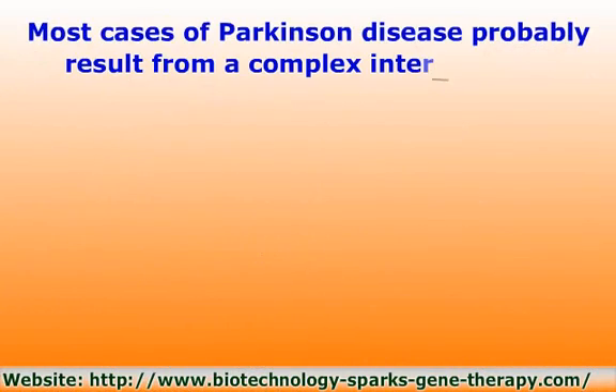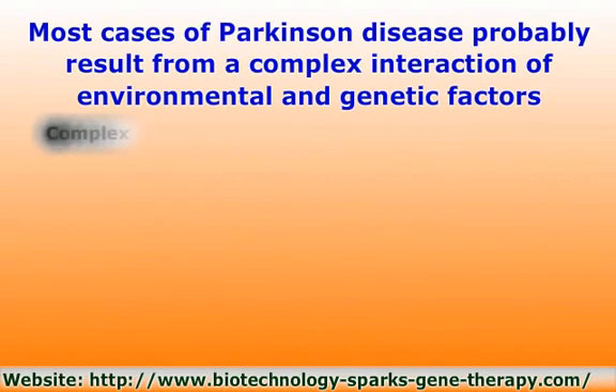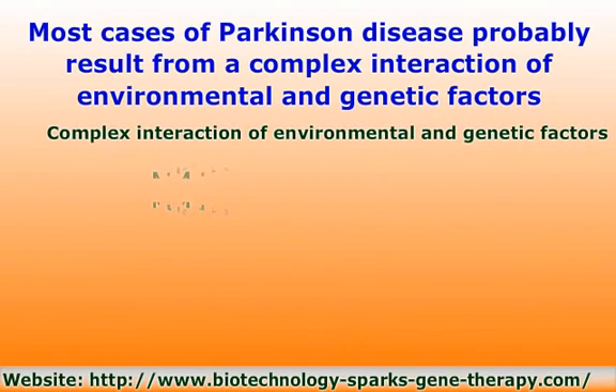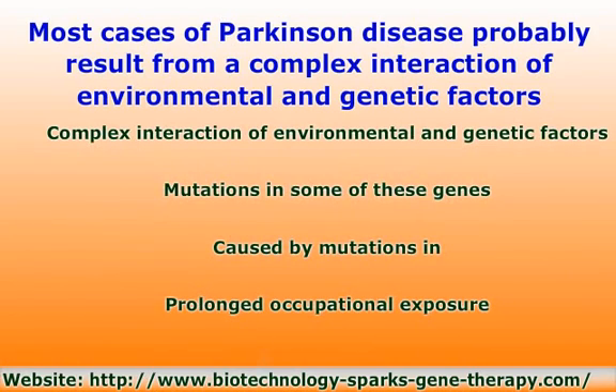Most cases of Parkinson's disease probably result from a complex interaction of environmental and genetic factors. These cases are classified as sporadic and occur in people with no apparent history of the disorder in their family. The cause of these sporadic cases remains unclear. Familial cases of Parkinson's disease can be caused by mutations or by alterations in genes that have not been identified. Mutations in some of these genes may also play a role in cases that appear to be sporadic, not inherited.